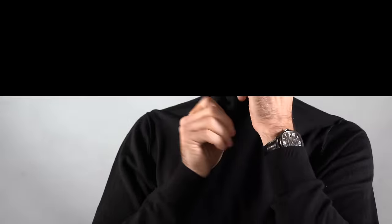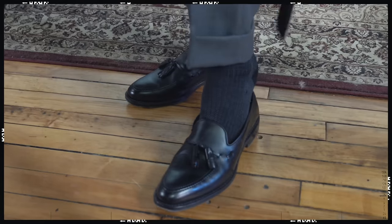A turtleneck is the perfect way to give your suit some casual sophistication. It's dressed down, but not too much — it looks comfortable, elegant, and chic. One thing to keep in mind when wearing a turtleneck with a suit is that it should be a thinner fabric. For the shoes, because this is a more casual look, I went with a black tassel loafer — the Grayson from Allen Edmonds — with a subtle herringbone pattern sock, just to give it a little interest.